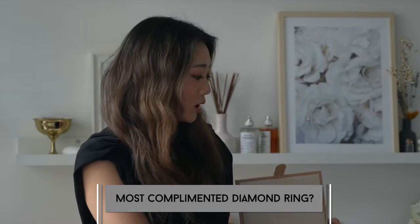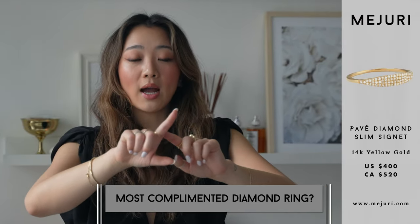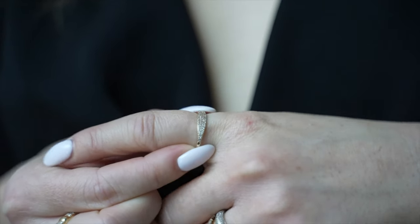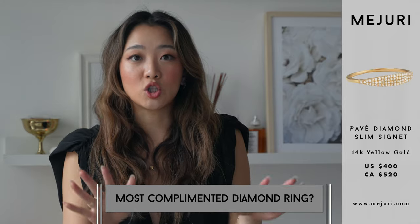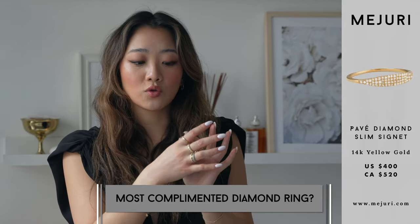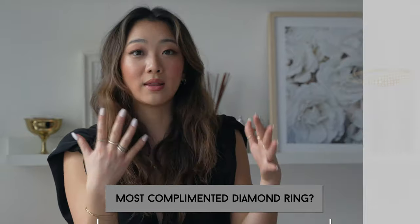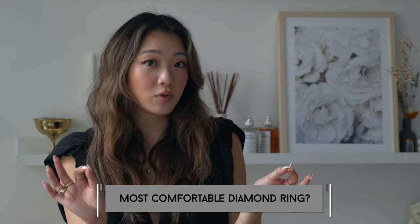The ring I get the most compliments on is definitely the diamond pavé ring. I get the most questions on this one, and it's usually the one people end up going with. I think it's a combination of how great the ring looks and the price point — it's not as expensive as the soft diamond Charlotte ring, but it's also a really cute diamond piece. So this is definitely the one I get the most questions on, and the one most people end up buying.